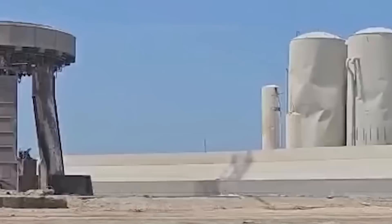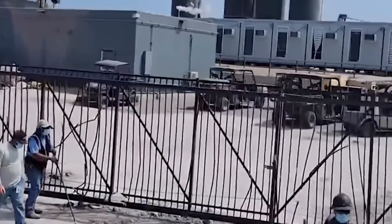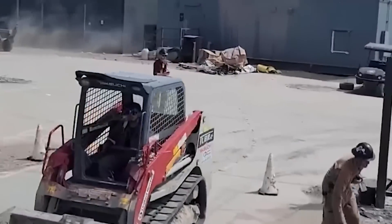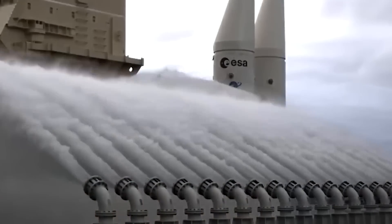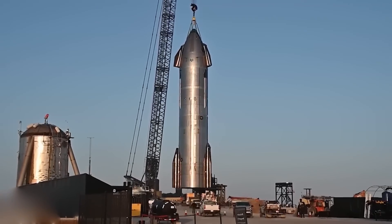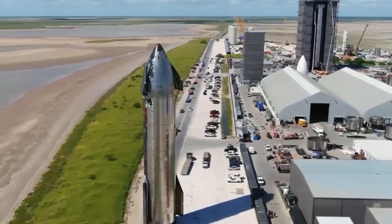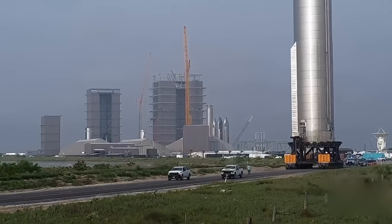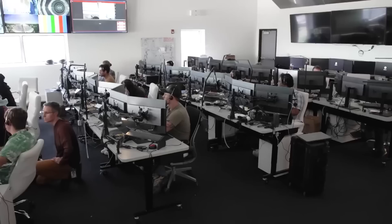According to reports, the damage to the launch site is significant, with the Raptor engines managing to strip the concrete from the surrounding foundation, leaving just the rebar behind. As a former senior SpaceXer put it, it could take four to six months to complete the repairs and install a water-cooled flame diverter. But that's not stopping SpaceX from moving forward. The next full-stack Starship rocket is already in the works and ready to begin testing in the coming months, and with hundreds of improvements including a complete redesign of the heat shield structure and a shift to electric thrust vector control, the team is eager to push the boundaries of space travel.